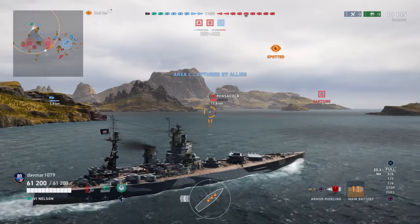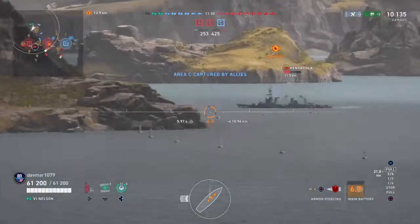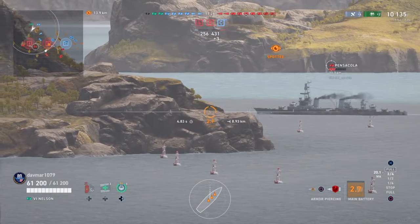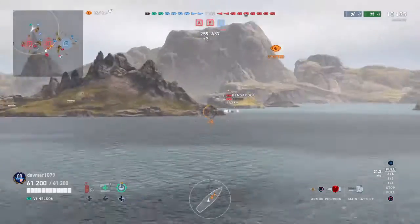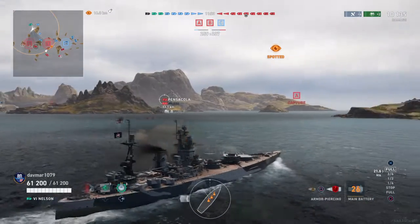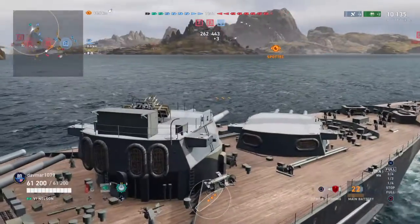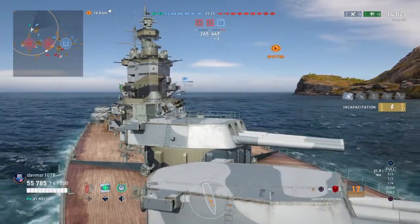Pretty much these ships did have an active life. They stayed mainly in their territorial waters, which was good, because I don't know how well she would have done in the Pacific with Japanese aircraft, their better torpedoes and everything. She has AA guns, but they don't look like they'd be all that good.